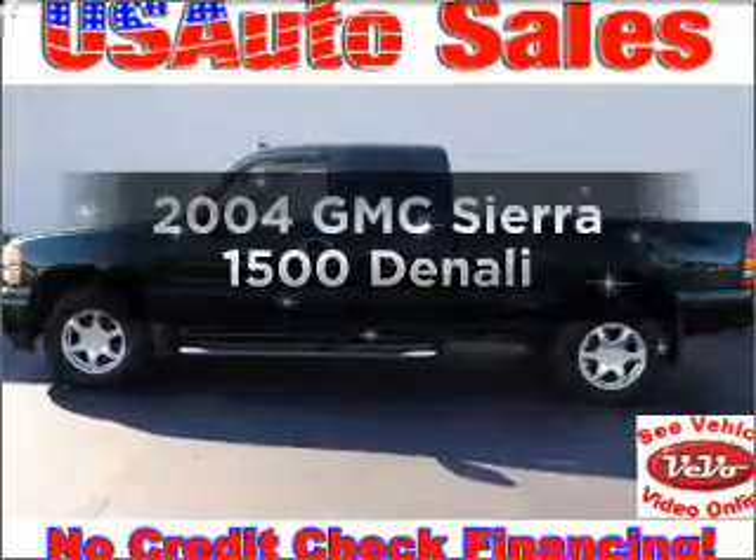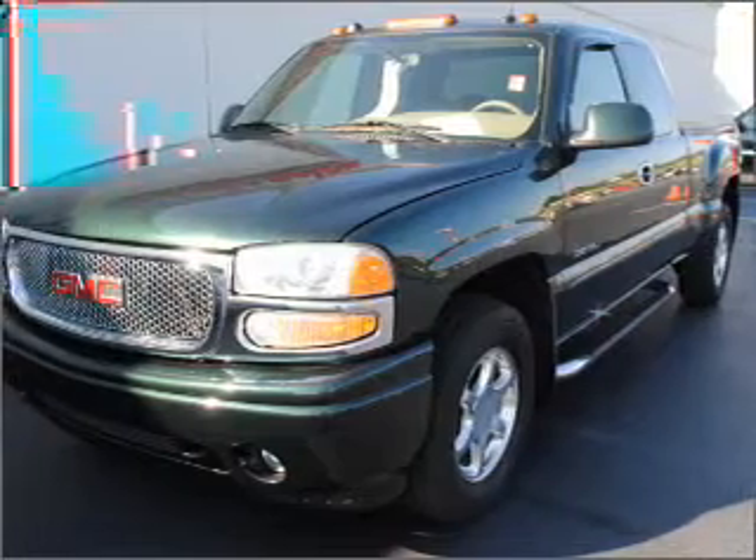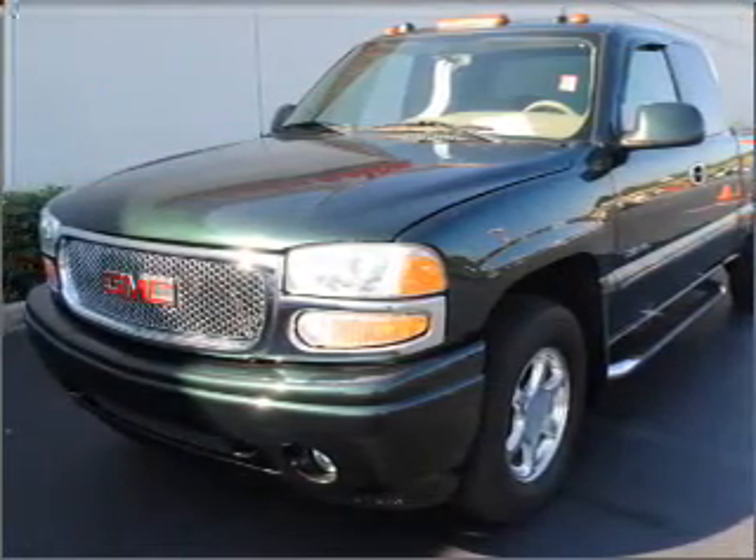Introducing the 2004 GMC Sierra 1500 — everything you need under one roof with this great vehicle. With a powerful eight-cylinder engine connected to a smooth-shifting automatic transmission.